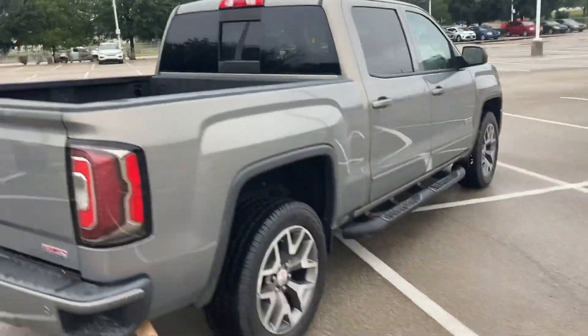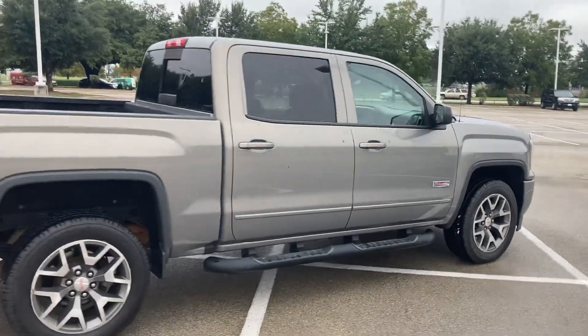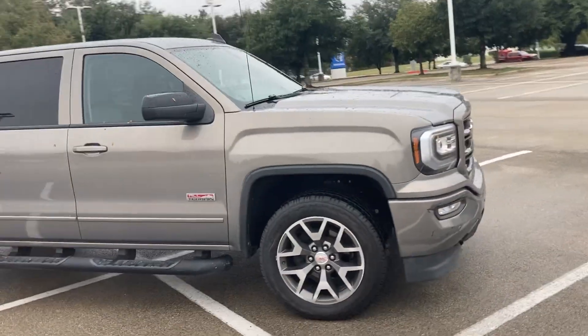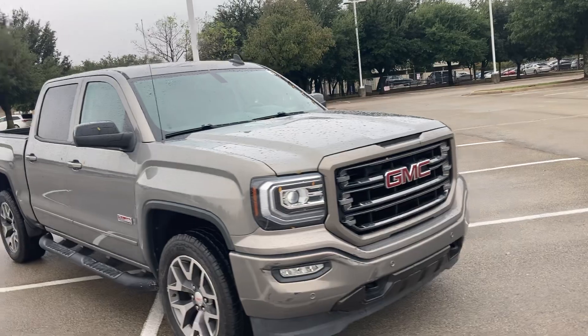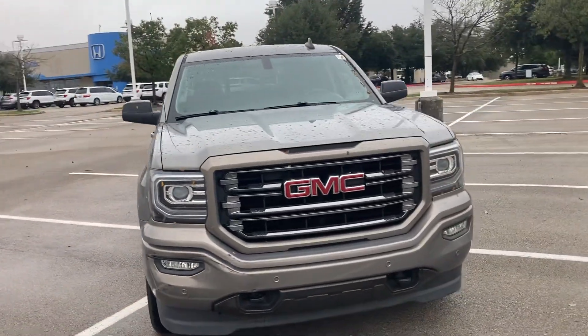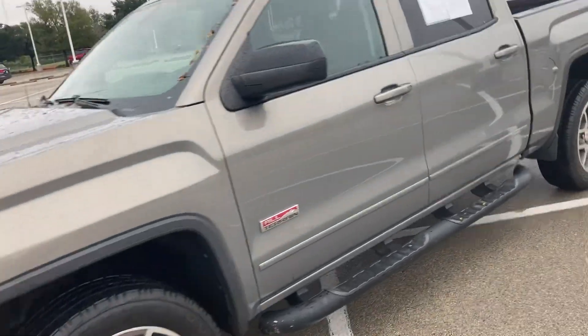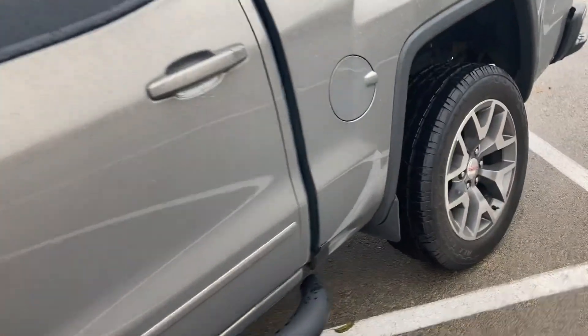Got the nice step-ups on the side here. Really, really like this color — it's pretty unique — and I really like that look from the front there. These are awesome trucks, they're pretty luxurious as well.